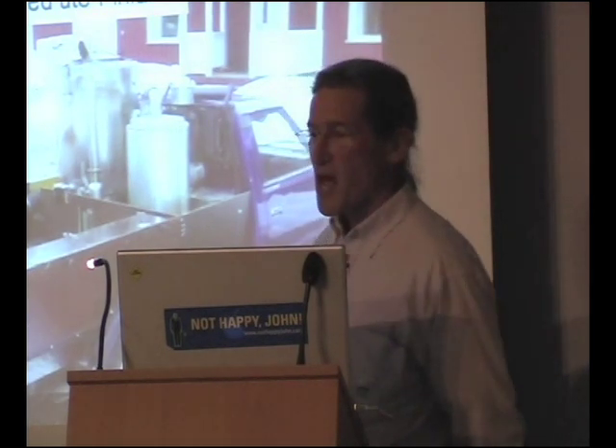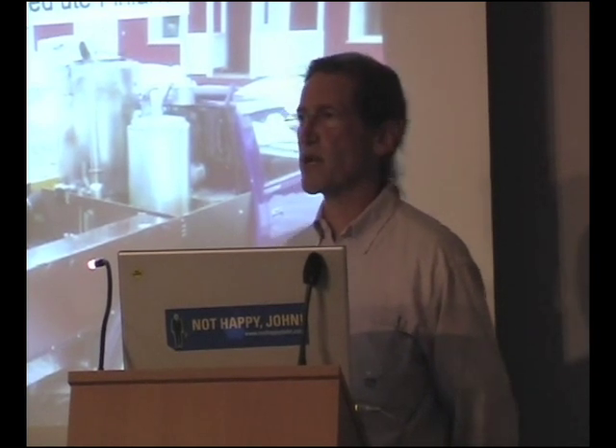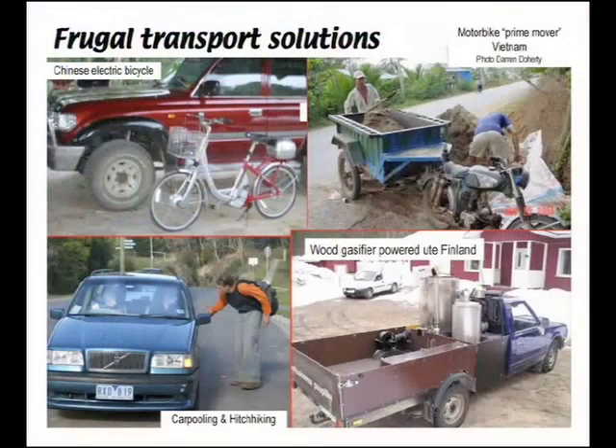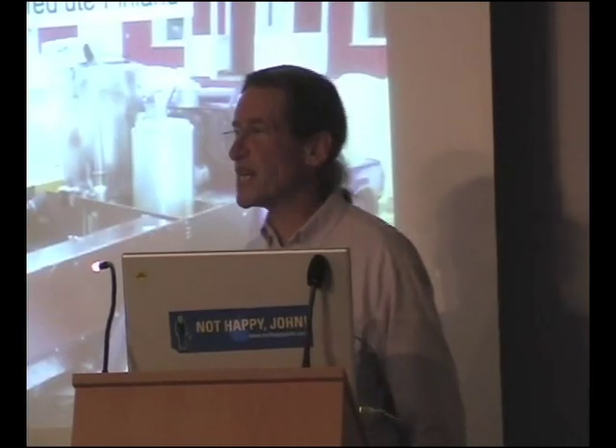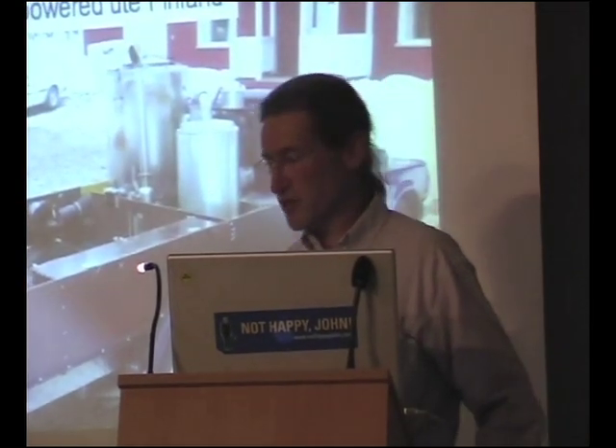In places where fuel relative to people's wages costs 10 times what it does here, such as Vietnam, people are a little more circumspect about the way they use fuel — such as this 125cc motorbike that's the prime mover for a trailer carrying a ton of sand. It probably doesn't go up steep hills. And new technology — small electric motors and batteries — can provide something that weans us off the overpowered motorcar towards bicycle technology.